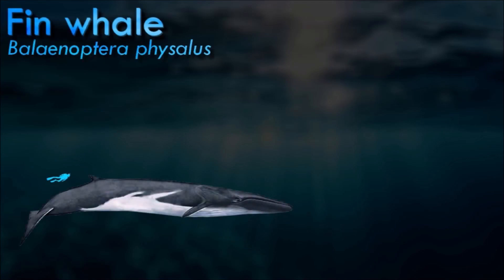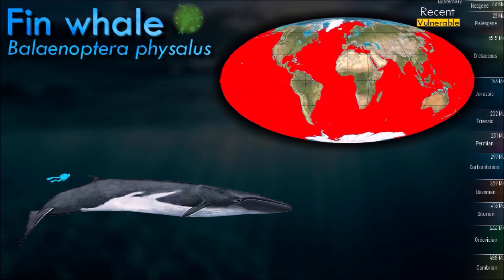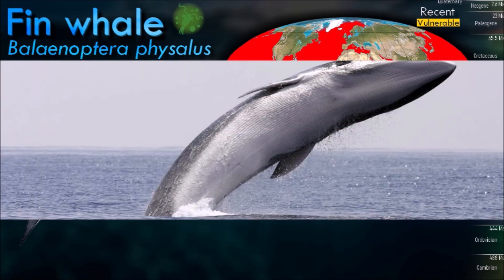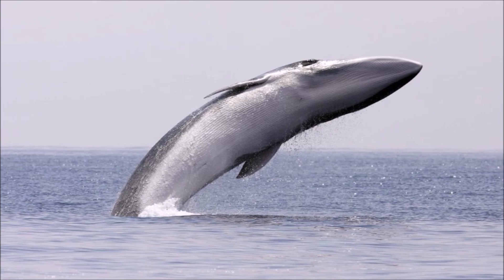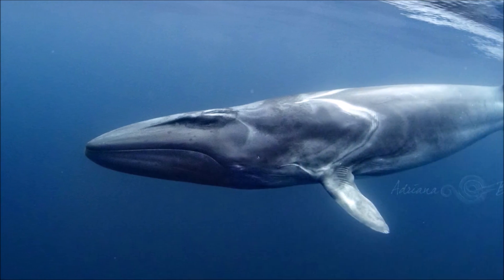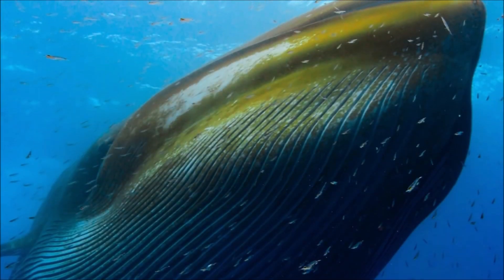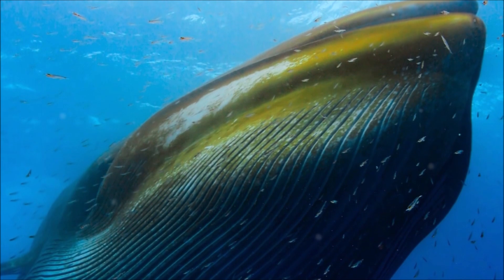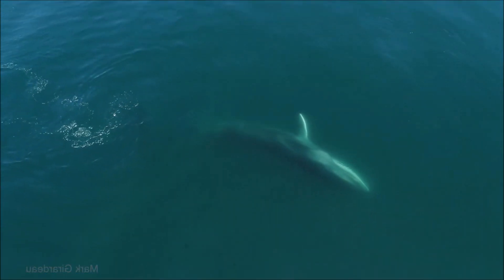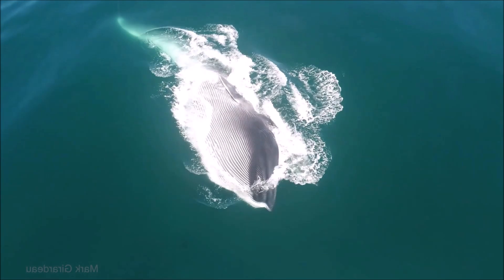The fin whale is the second largest animal species on the planet, following the blue whale. It can grow up to 27 meters in length and weigh up to 80 tons. They have a sleek and streamlined body shape, featuring asymmetrical coloring with a white or light-colored lower jaw and underside and a dark gray or black upper body. This unique coloration helps with camouflage. Despite their large size, they are incredibly agile and fast swimmers, reaching speeds of up to 40 kilometers per hour in short bursts.